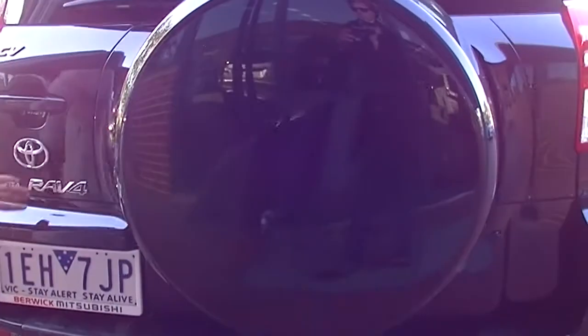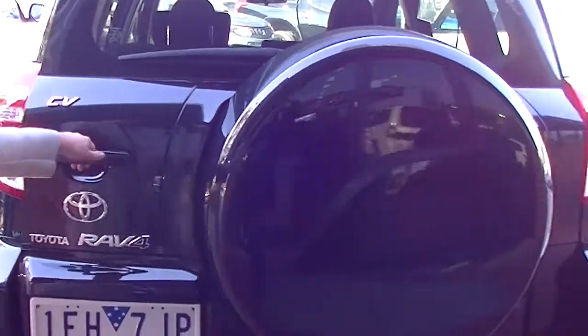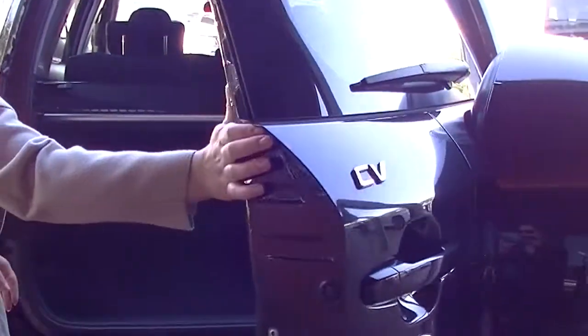Coming on around to the back, you've obviously got your spare tyre here, your RAV4 badge, and it's a CV model. Taking a look in the back — lots of boot space, as you can see. You've got your cargo net and cargo blind to hide all your groceries and things like that. And you've also got storage underneath as well.